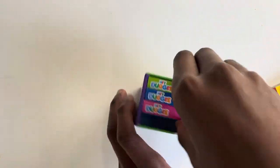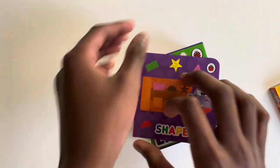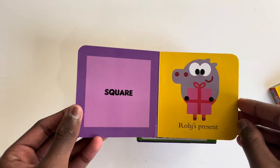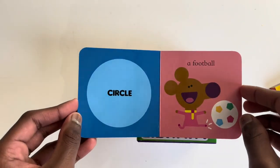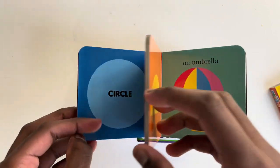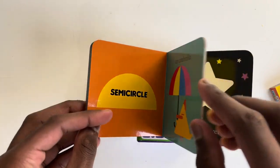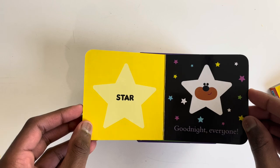Shall we read shapes? Shapes. Square. Roley's present. Circle. A football. Semi-circle. An umbrella. Star. Good night everyone.